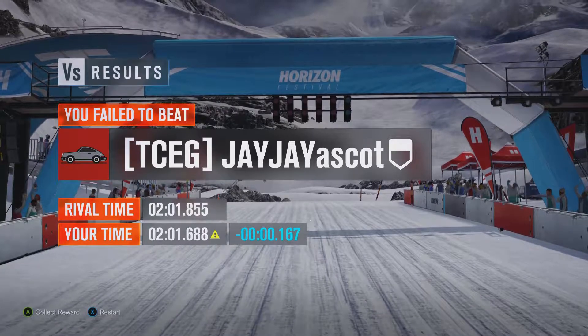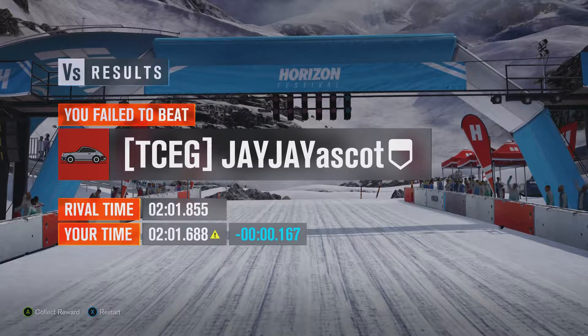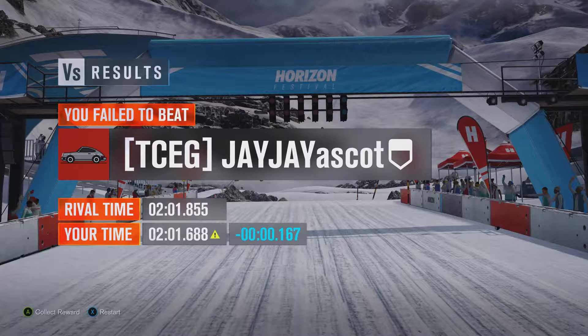It's ever so slightly behind the Ford Gymkhana 9 Focus and the Volvo V60 Polestar, which is pretty good to be only slightly behind that Ford Gymkhana vehicle, because obviously that had better handling and a lot more acceleration, I think, despite having less power.